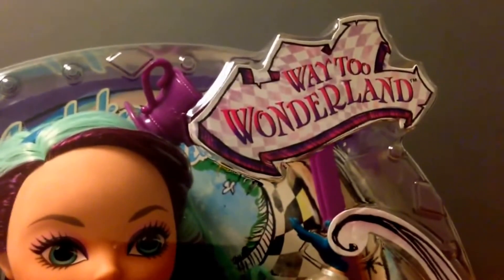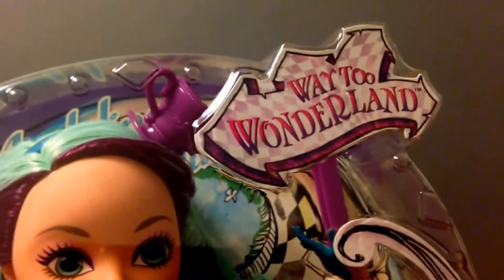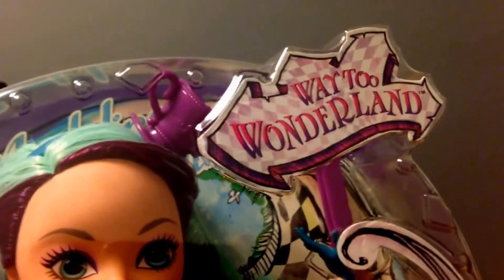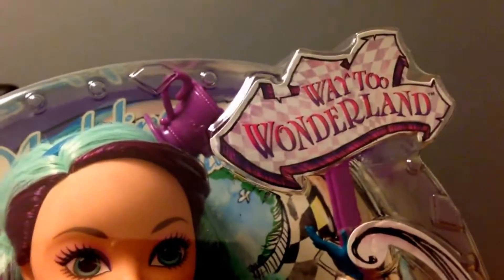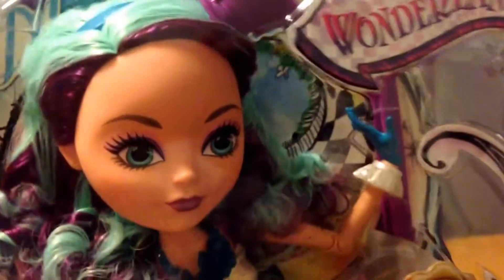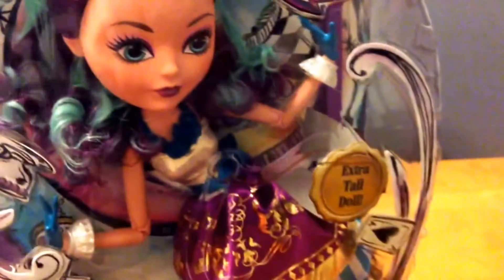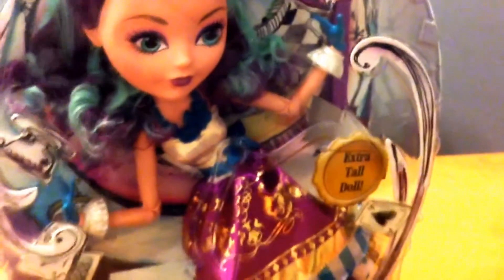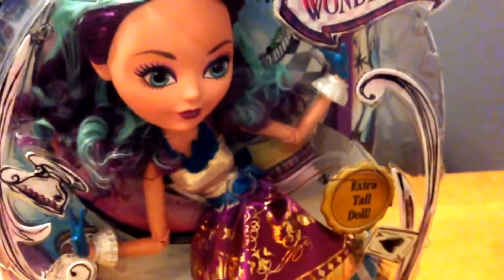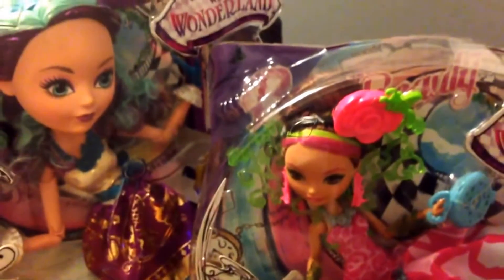Hi, this is Mark and I wanted to show you the Madeline Hatter Way to Wonderland 17-inch doll. Here she is. In terms of comparison of doll size, if I put Briar next to Madeline, you can see there's quite a significant size difference.